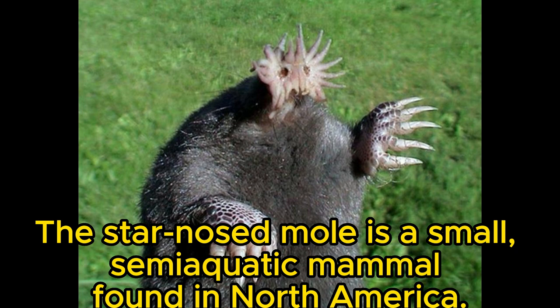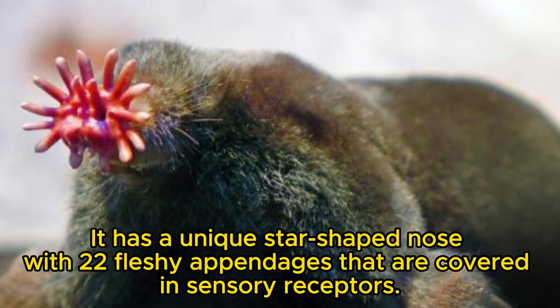The star-nosed mole is a small, semi-aquatic mammal found in North America. It has a unique star-shaped nose with 22 fleshy appendages that are covered in sensory receptors.